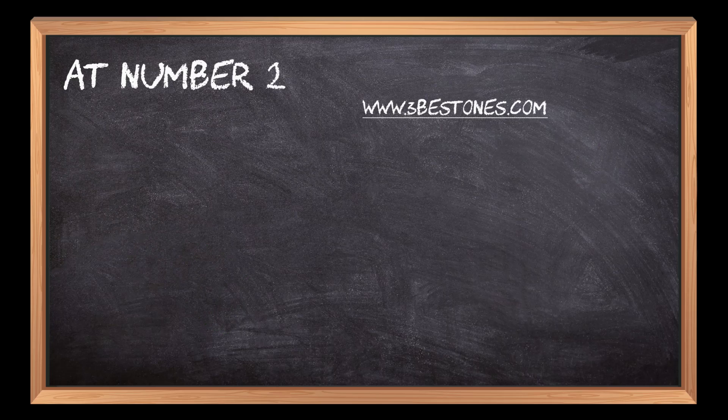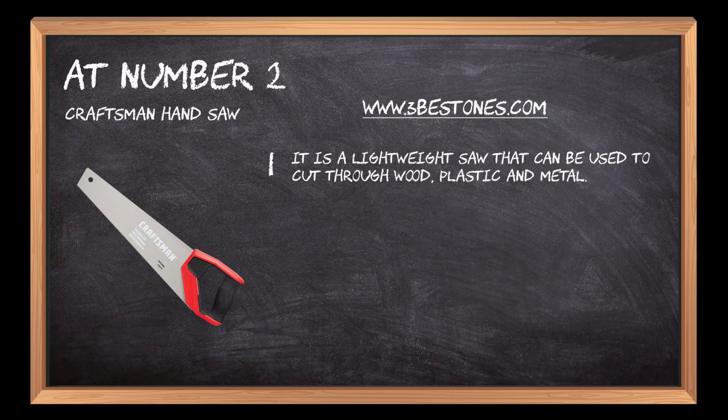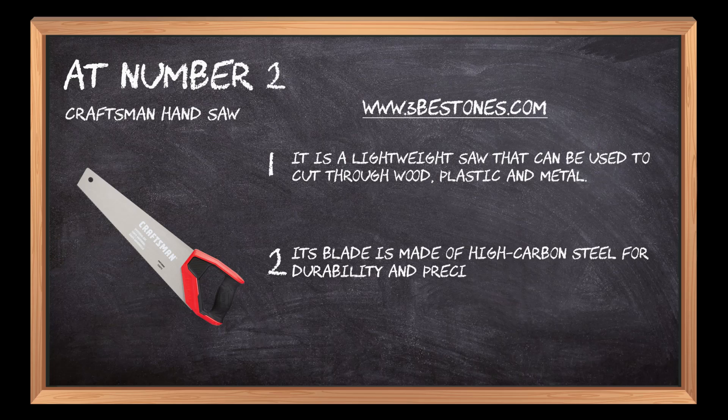At number 2: the Craftsman Hand Saw. It is a lightweight saw that can be used to cut through wood, plastic, and metal. Its blade is made of high-carbon steel for durability and precision cutting.